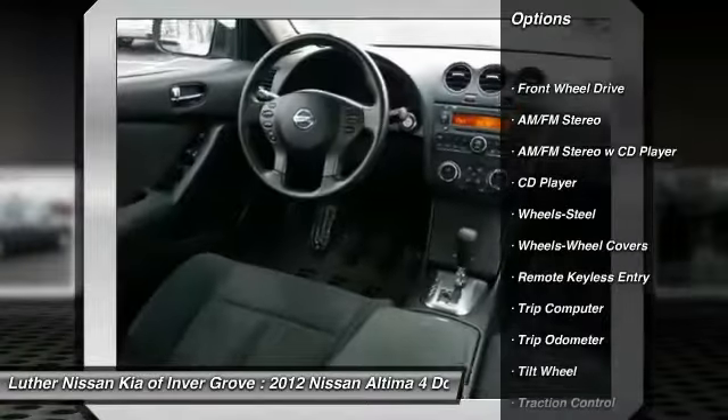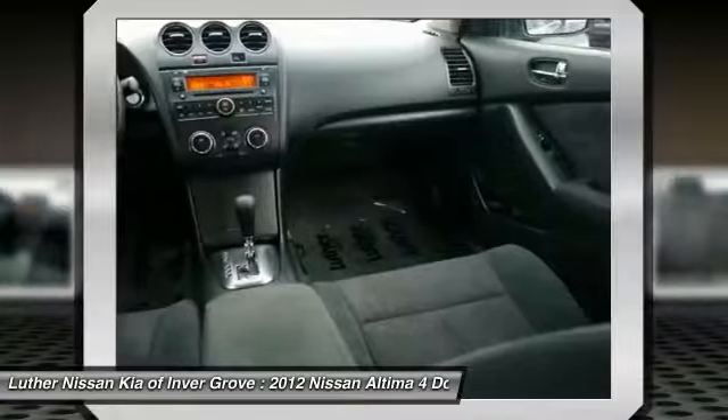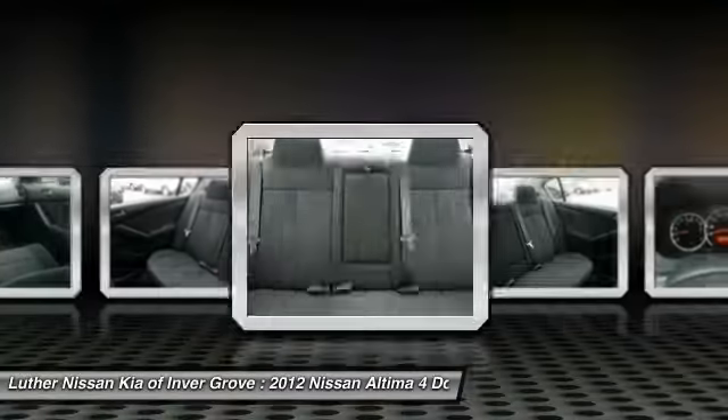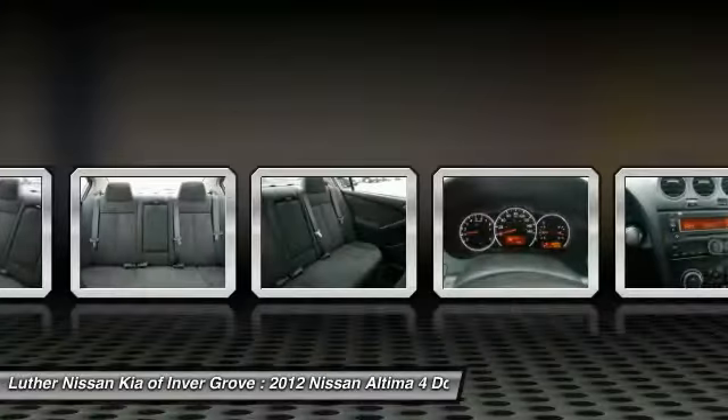Anti-lock braking system, traction control, air conditioning, power steering, AM-FM stereo radio, rear defrost, FWD, trip computer, trip odometer.